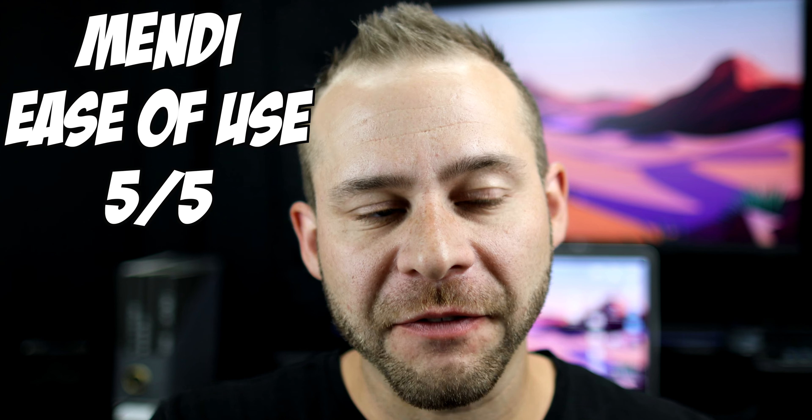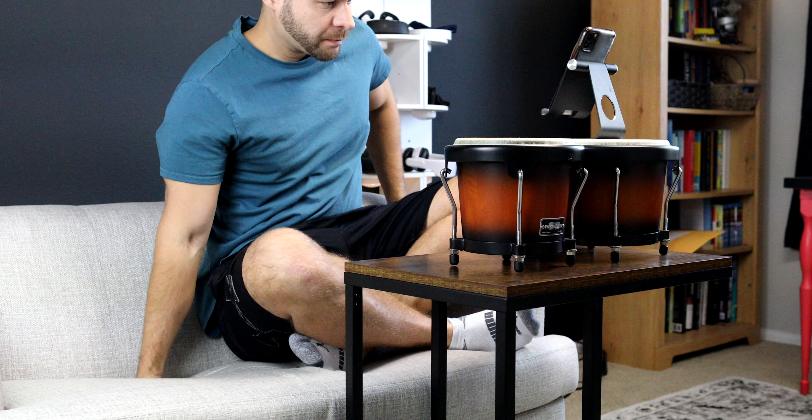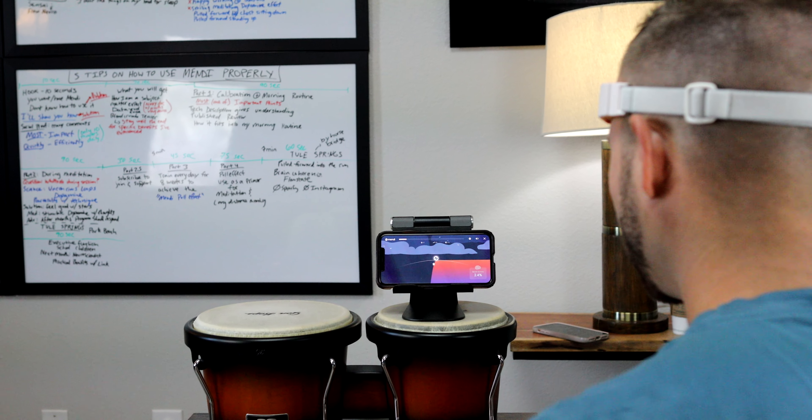As far as ease of use, I'm giving Mendy a five out of five. It is so easy to throw on the headband — just make sure that red sensor is next to your scalp — and start their one training program. It's very straightforward and quick to do, and if you're consistent over the course of several weeks you are going to notice an improvement in your ability to focus.